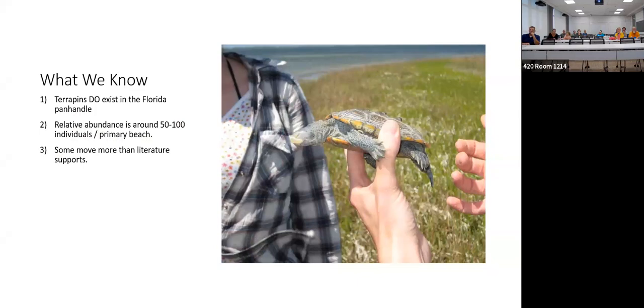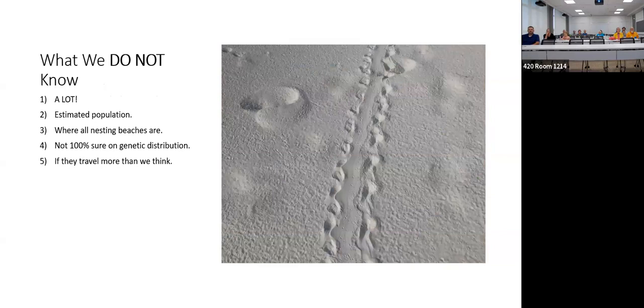Unfortunately, if hybridization is confirmed, FWC will likely say they won't list that subspecies. What we know: terrapins exist in the Florida panhandle; relative abundance is around 50 to 100 on each primary beach; some move more than literature supports; and we need more satellite tags. What we don't know: exact population numbers, all the nesting beaches, and the genetics — though we're feeling we'll end up with hybridization. They travel a lot more than we think.